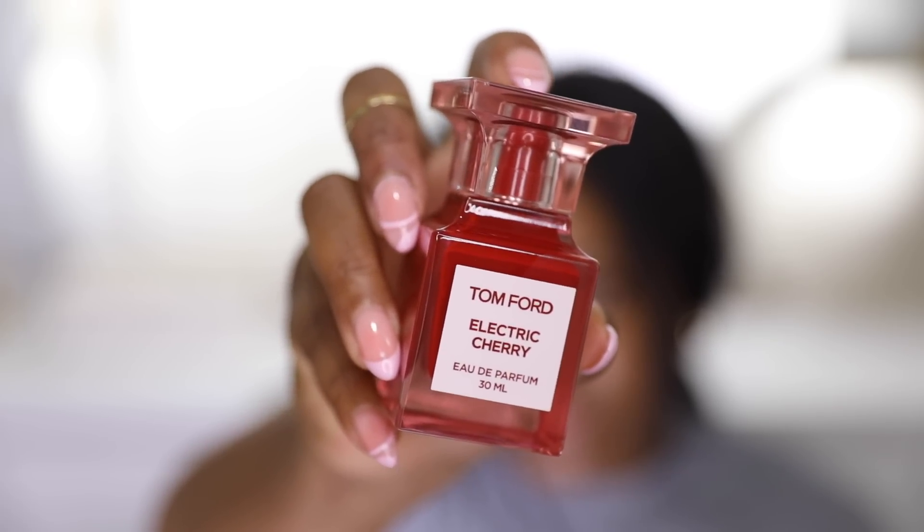I've had my eye on this Tom Ford perfume ever since it dropped a few months ago. I wanted to get it during the spring sale because it's a fruity floral, perfect for spring and summer. This is called Electric Cherry — if you're familiar with Lost Cherry by Tom Ford, this is an extension of that line. Lost Cherry felt a little too cherry-forward for me, but Electric Cherry is a perfect balance of cherry, floral, and fruity notes. It smells beautiful; you definitely have to smell it in person. It's giving bougie — I love it.